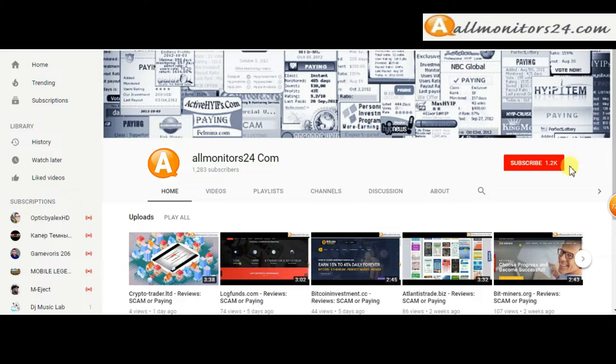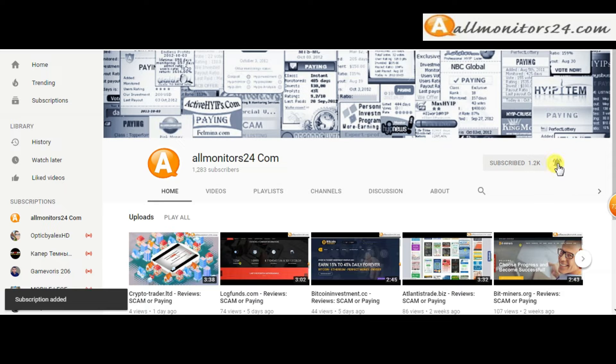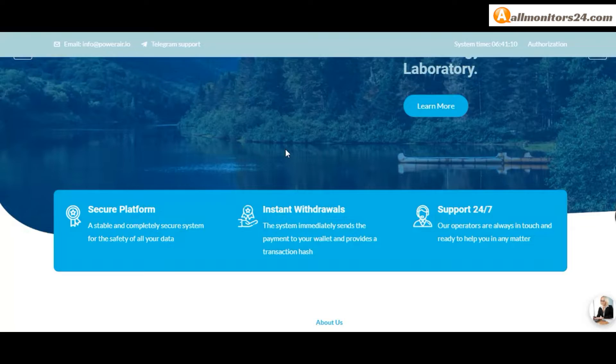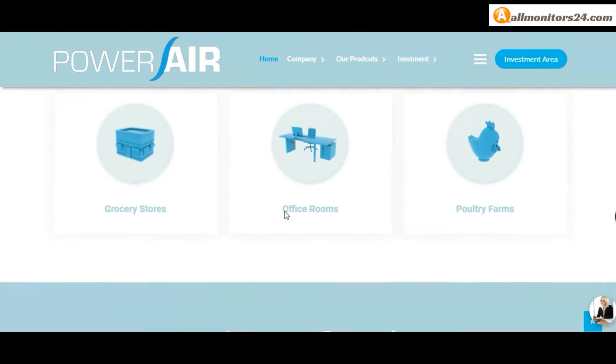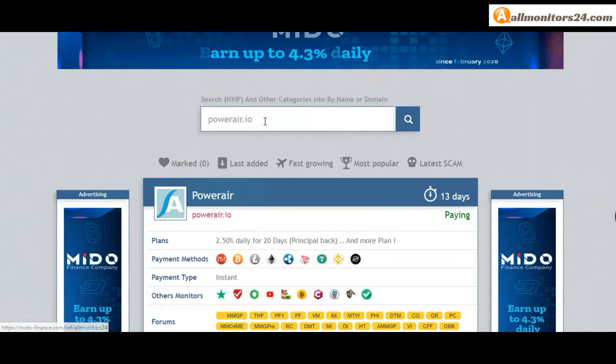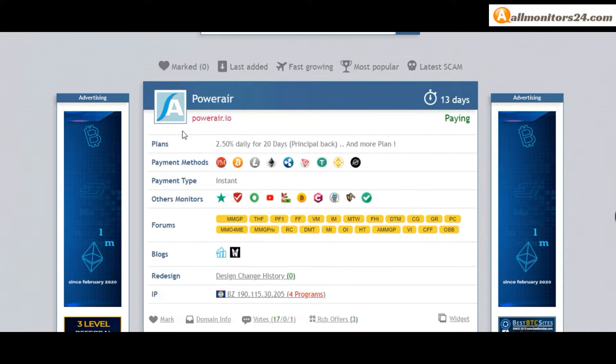Subscribe to our channel by clicking the subscribe button and click the bell button to get notified for latest uploads. Today I show powerware.io reviews — is it scam or paying? Let's go to monitors24.com and search for powerware.io to check.